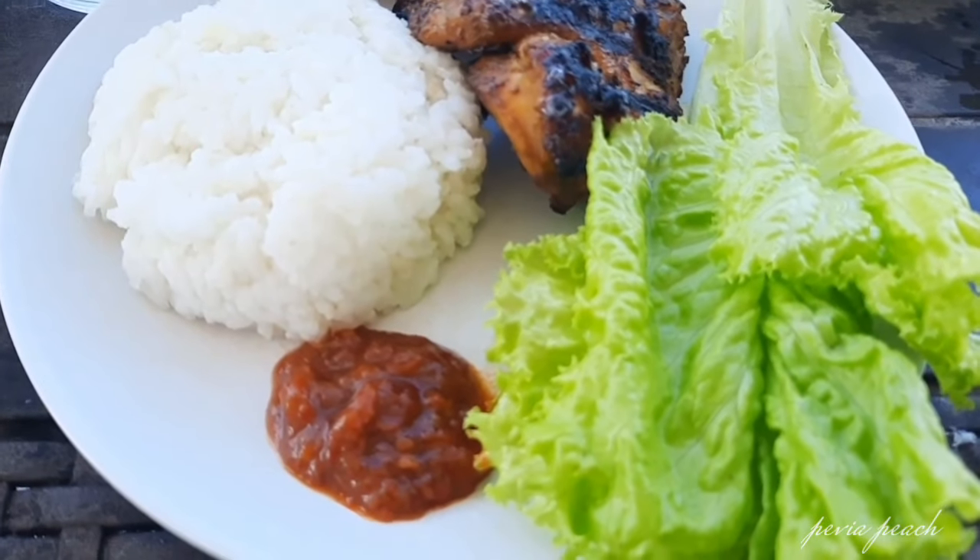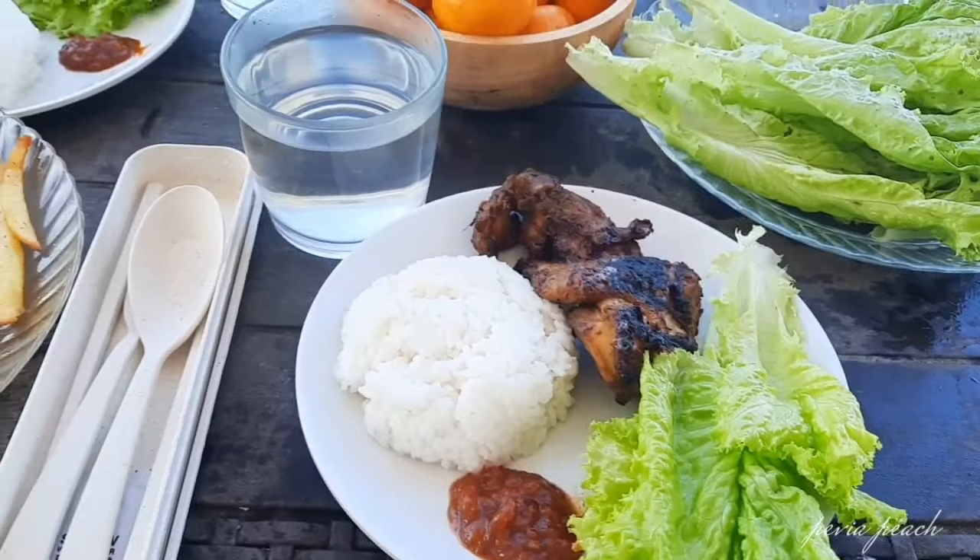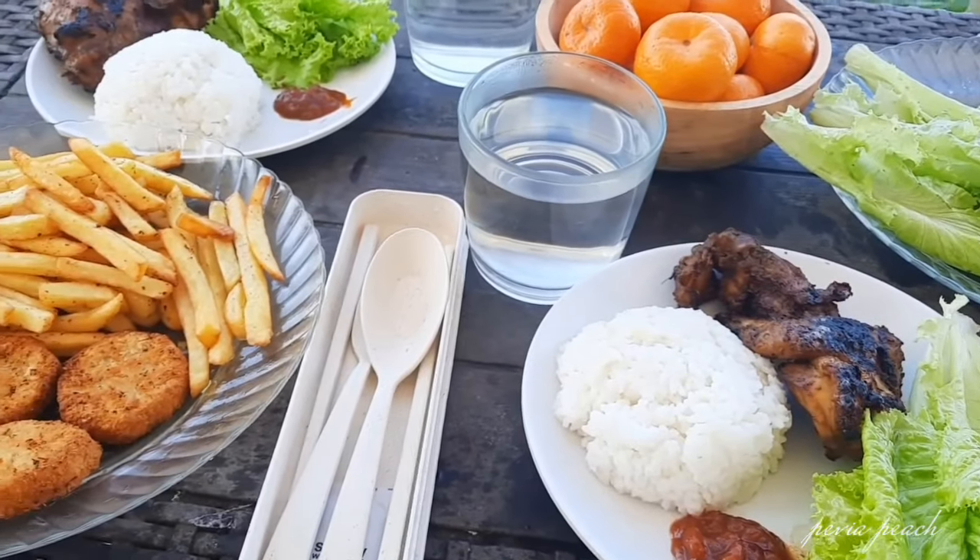Tapi kalau lebih nggak mau repot lagi, mereka juga menyediakan paket makan. Berikut harganya ya.